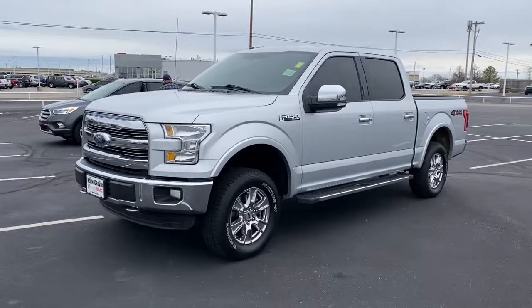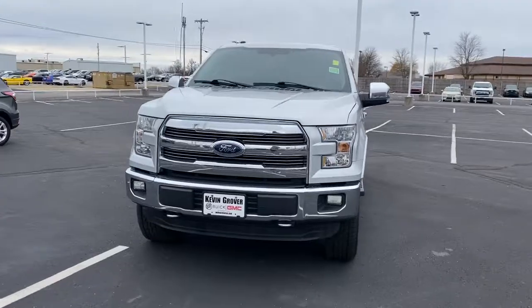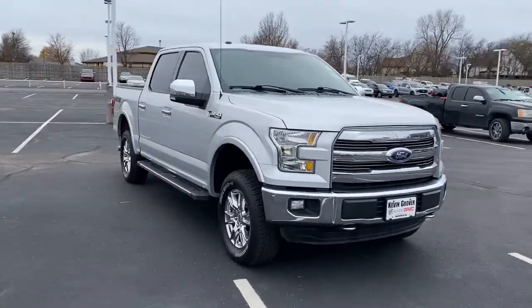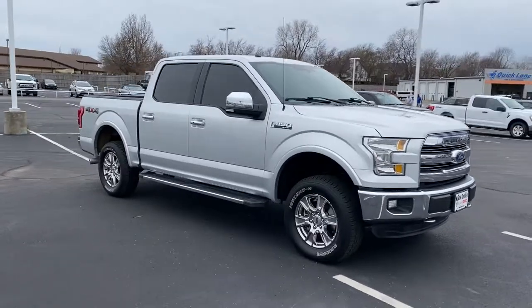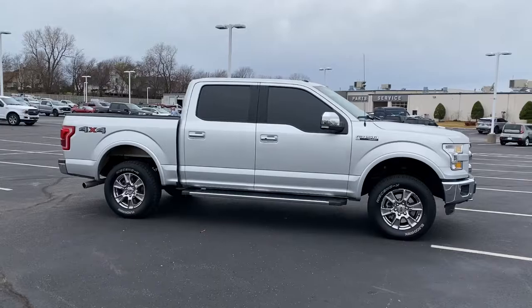Your next car could be the 2016 Ford F-150. With less than 150,000 miles on the odometer, this vehicle provides excellent value. This rugged F-150 is ready for work, off-roading, or a little R&R.